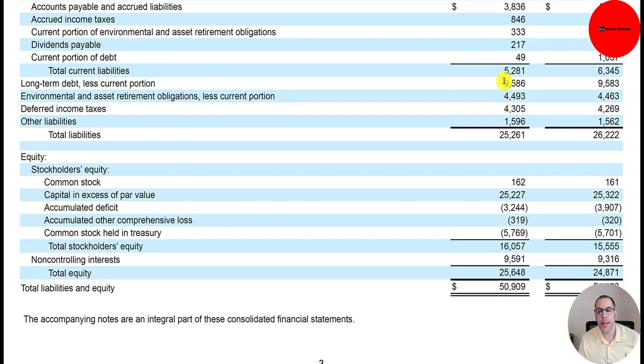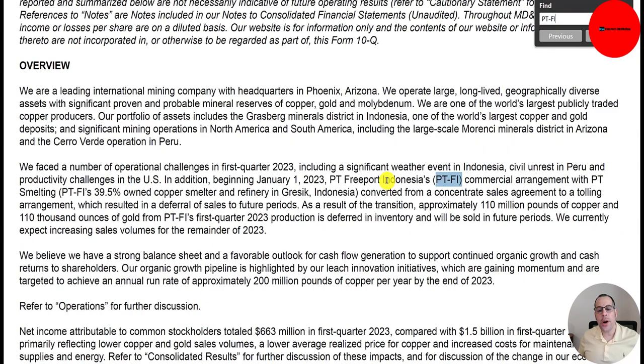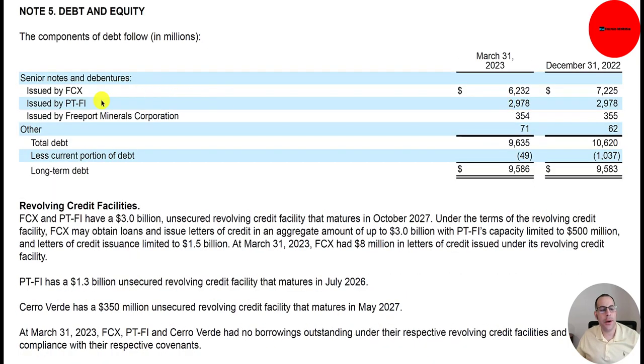They owe $10 billion on long-term debt. Here's a breakdown: $6.2 billion issued by Freeport McMoran, $3 billion on their Indonesia operation called PT Freeport Indonesia — a separate entity to track things easier — $354 million on Freeport Minerals Corp, and $71 million of other. Total debt is $9.6 billion, with the current portion at $49 million and the long-term portion at $9.6 billion.